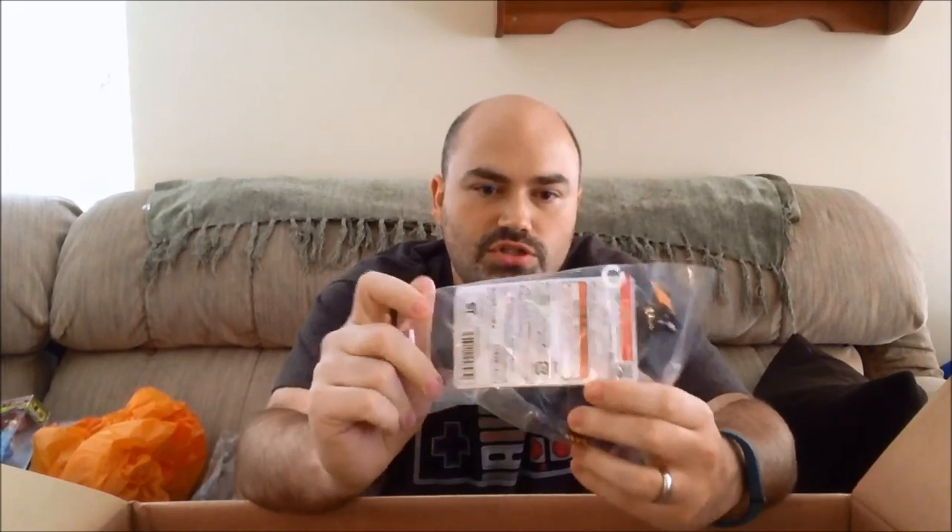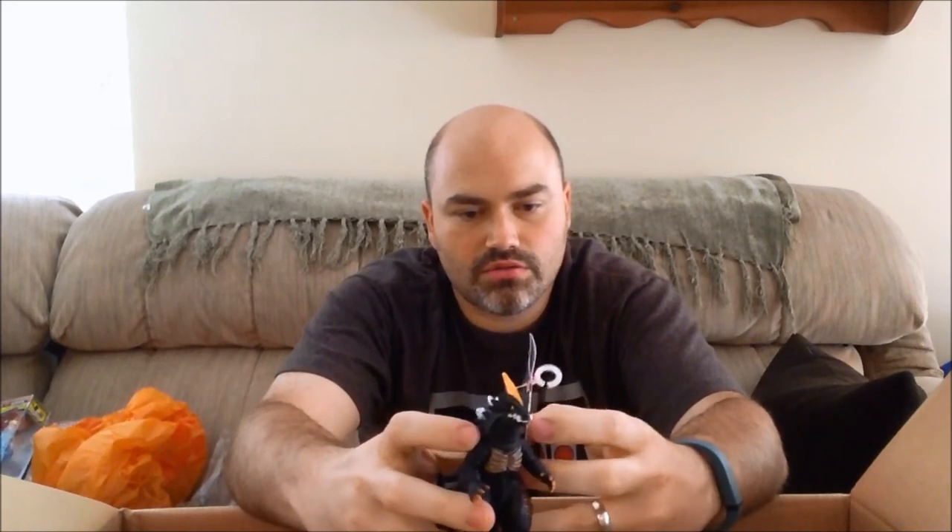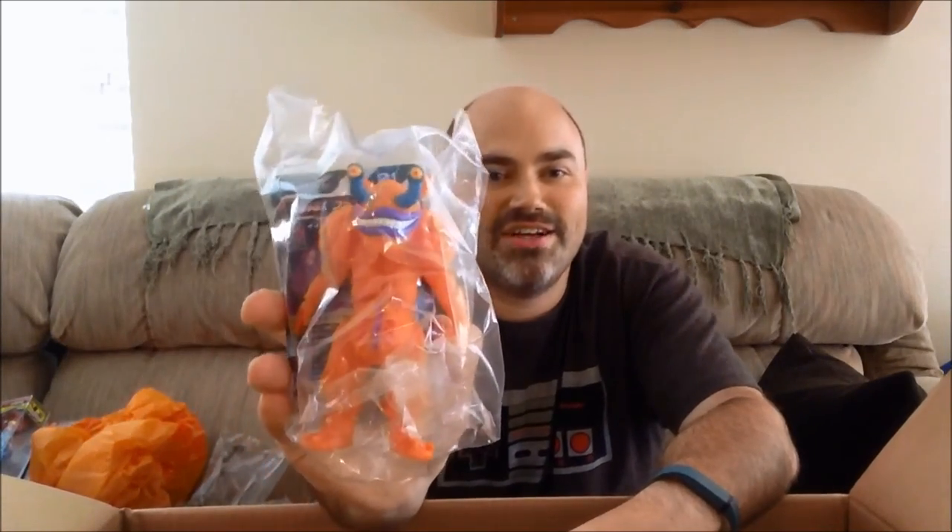We've got some Ultraman X Vinyl dolls. This is number two - De Maga. He's got the chip in his foot so he'll work with the X-Divisor, and his card is also in here which will also work with the X-Divisor. And then there's another one - this is their kind of ally on the show. If you're not watching Ultraman X I definitely recommend it - Crunchyroll is simulcasting it so you can watch it for free. If you wait a week you can watch it for free with ads.